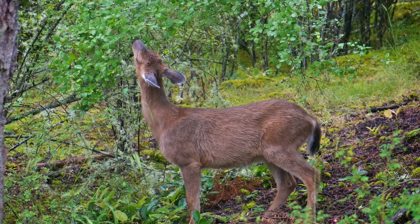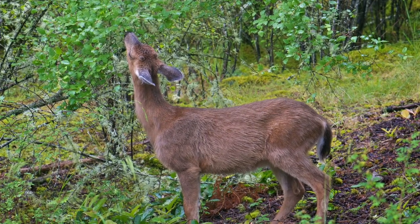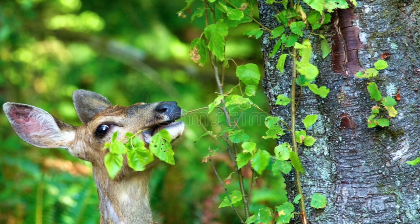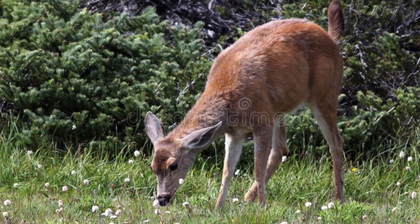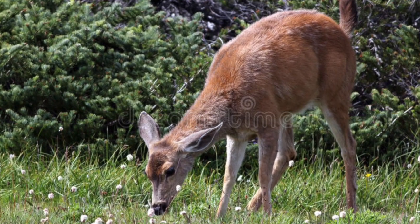Black-tailed deer like to feed along treeline edges, where cover can easily and quickly be found. They are ruminants and feed mainly on acorns, berries, grasses, nuts, shrubs, woody growth, and many herbaceous plants.